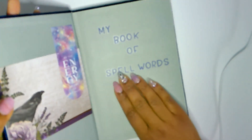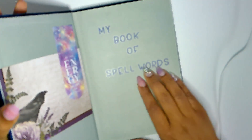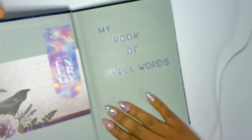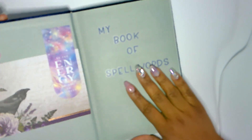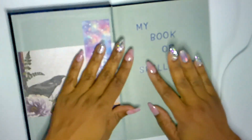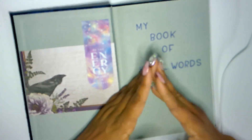Let me know in the comments if you've started something like this, or if you've put a notebook to good use for your own personal witchy references. Thanks again for watching — I am Mika, this is Leap Taken. Please like, subscribe, and share. If you've already subscribed, I really appreciate it — thank you very much. As always, thanks for watching. Bye-bye!